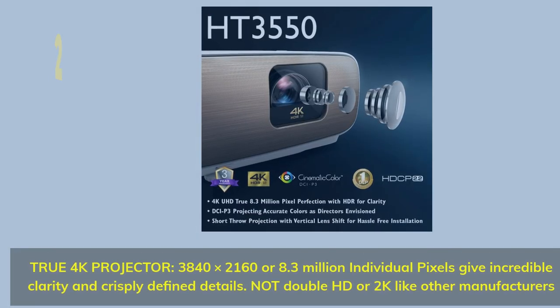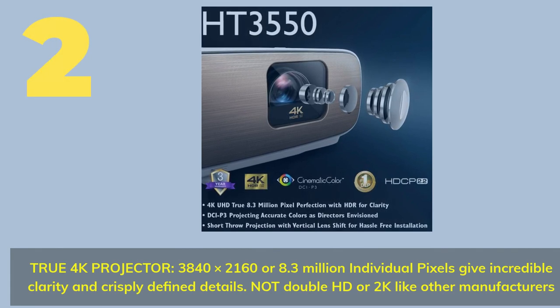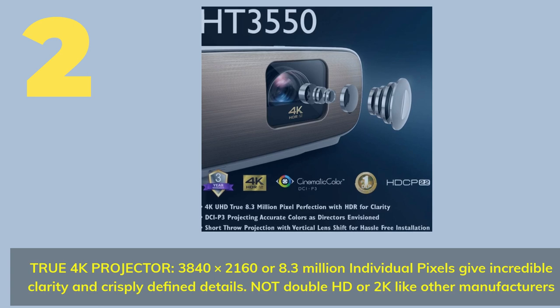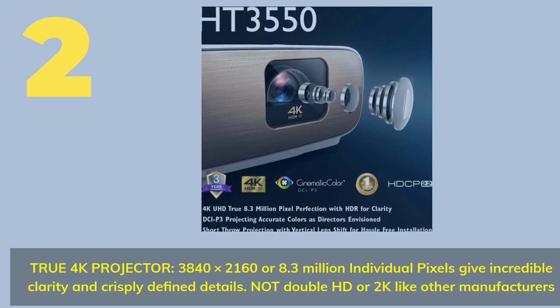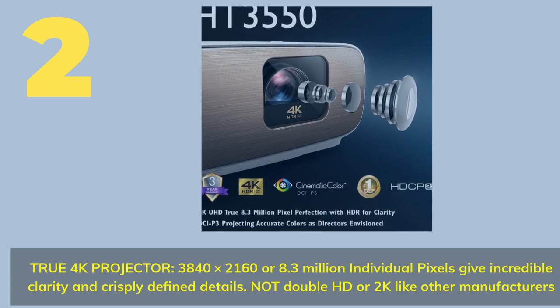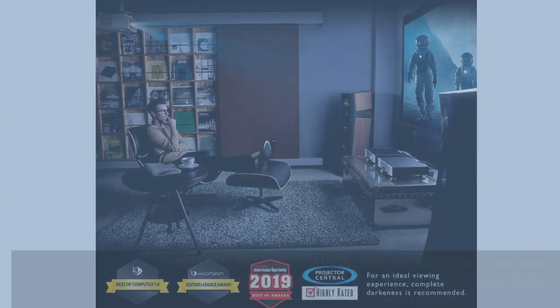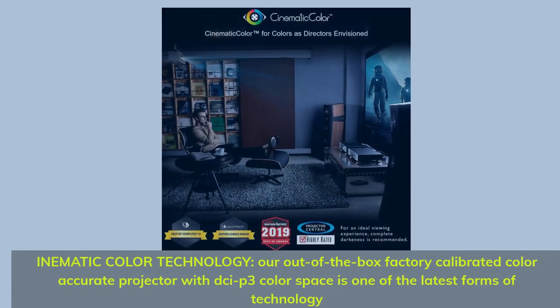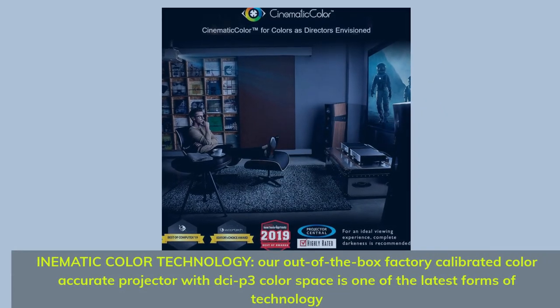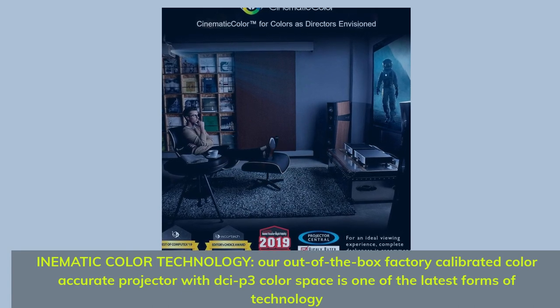Number 2. True 4K Projector: 3,840 x 2,160 or 8.3 million individual pixels give incredible clarity and crisply defined details — not double HD or 2K like other manufacturers. Cinematic color technology: out-of-the-box factory calibrated color-accurate projector with DZP3 color space is one of the latest forms of technology.